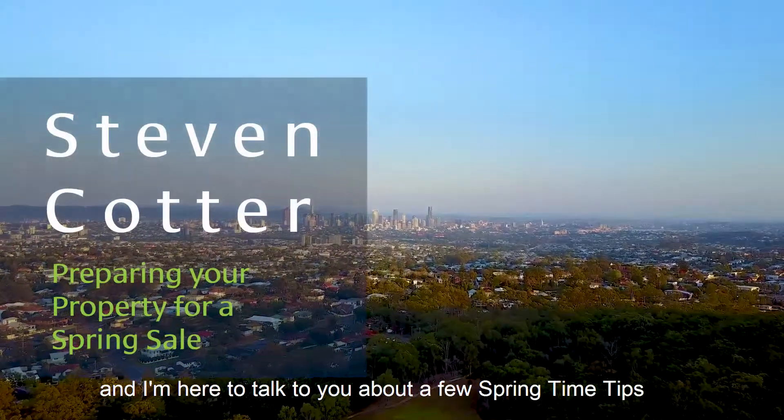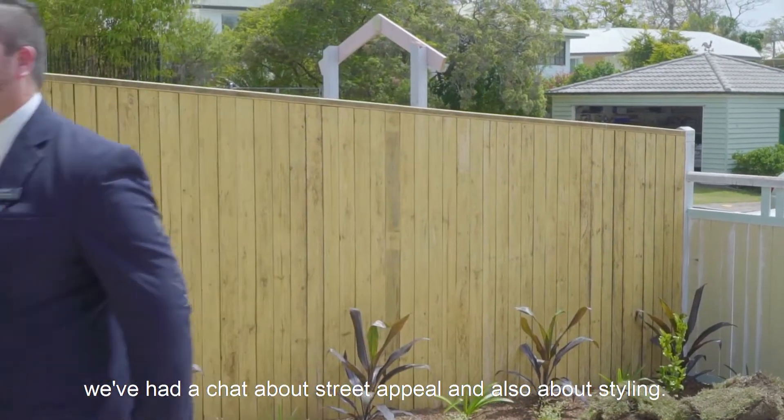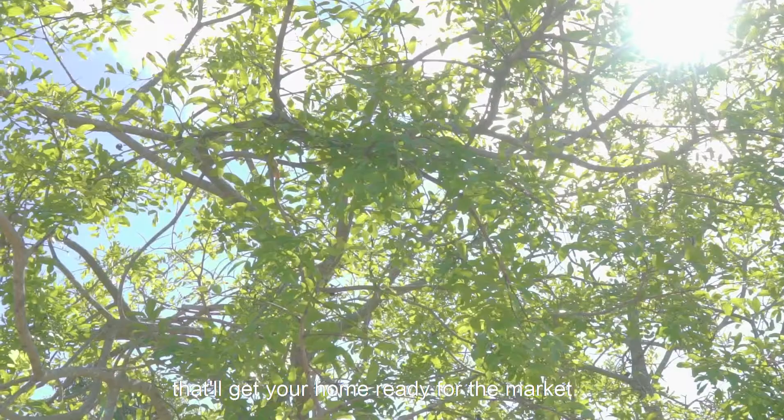Hi guys, I'm Steve Cotter and I'm here to talk to you about a few springtime tips to get your home ready for sale. On our last couple of videos we've had a bit of a chat about street appeal and also about styling. So today we're here to talk about a few little one percenters and get your home ready for the market.